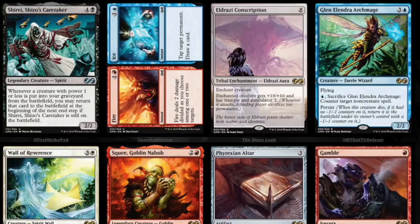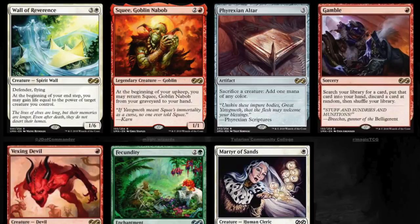And the Wall of Reverence, Squee, and the Phyrexian Altar, which I'll get to in a moment. The Phyrexian Altar is very pricey — I think it's $55. It was in Invasion and it's never been reprinted since. That's a card that people play in EDH all the time. It's one of the most popular EDH cards. It is $55, and now it's going to be widely available to everybody.